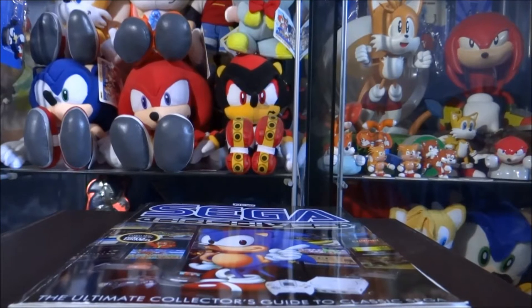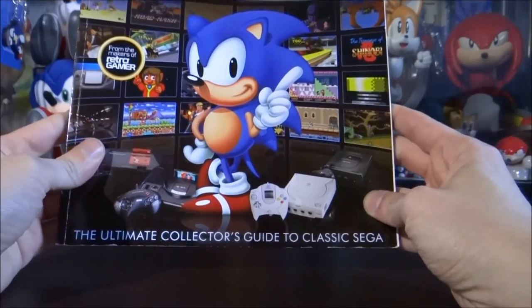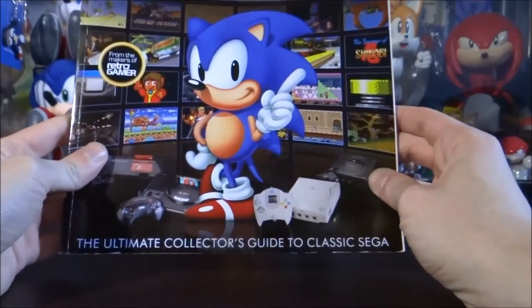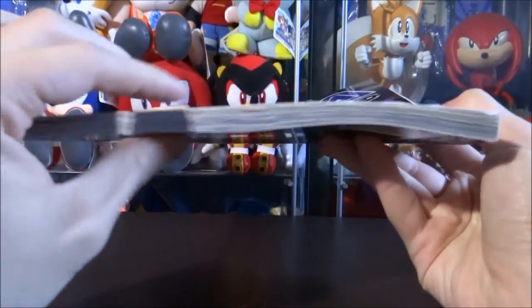Alright, hey guys and welcome back to another video review. Today's a little bit of a different review compared to what you're usually used to seeing on my channel, as I'm not going to be reviewing a plush, a figure or even a toy. Today I'm going to be reviewing this video game magazine here which is called Sega Archives, The Ultimate Collector's Guide to Classic Sega. I use the word magazine pretty loosely because this is actually more like a book - a very much beast of a video game magazine.